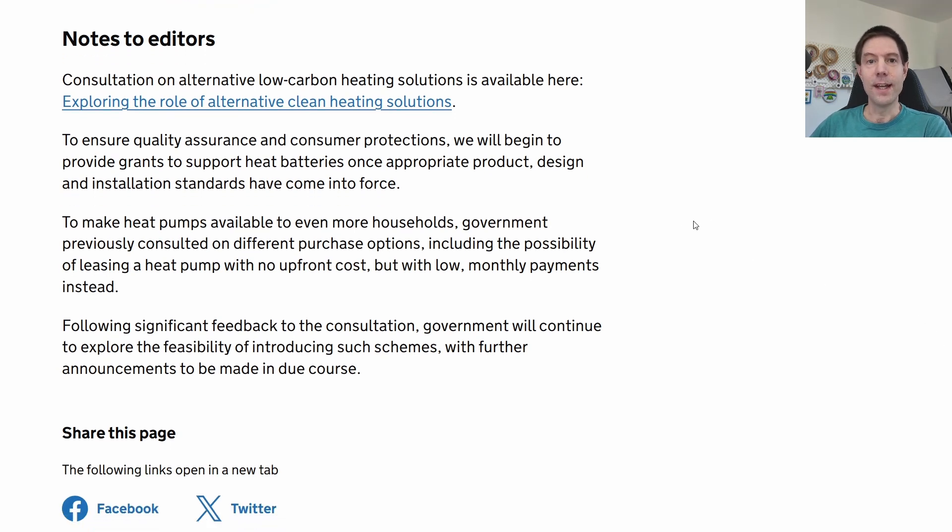Very quick video from me today — hope you found that interesting. When I learn more details about the exact specifications of this upgrade to the boiler upgrade scheme, I will let you know. Thanks very much for watching, I'll catch you in the next one. Bye.